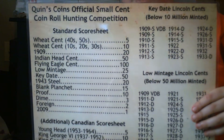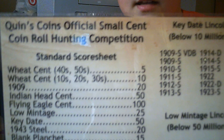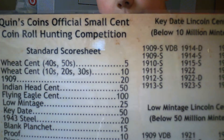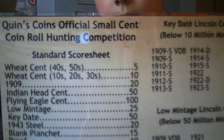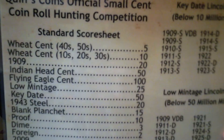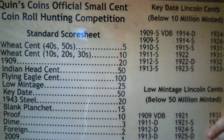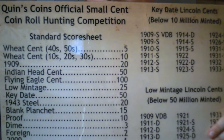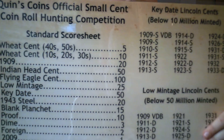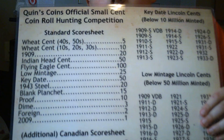So right here we have wheat cent, 40s and 50s — wheat cent from the 10s, 20s, and 30s. 1909 is especially worth like 20 points on there. Indian head cent, that's worth 50 — the date on that is 1859 to 1909, so there's always a lot. Flying eagle cent is 100 points, that date is 1856, so that's really old.